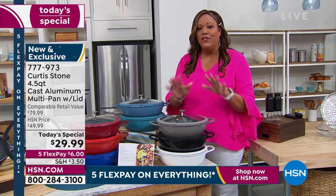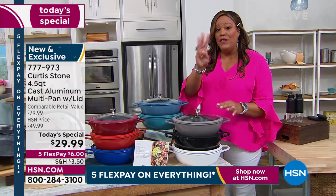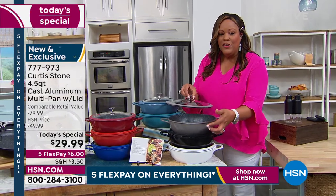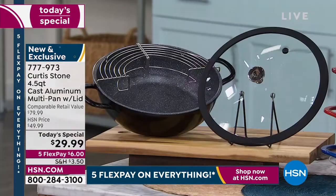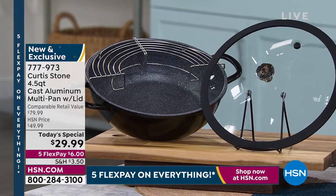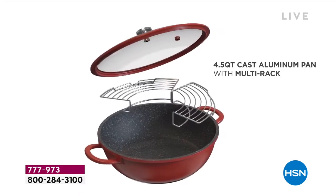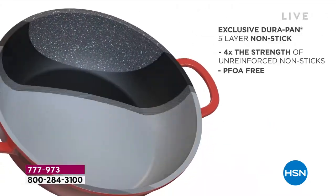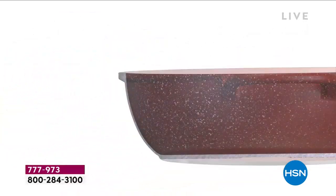We have never ever done a Today's Special with Curtis Stone on cookware at this price ever, and we're giving you three pieces today. We're not nickel and diming you — you'd be hard pressed to find just the four and a half quart pan for $29 anywhere else. Go to HSN.com because we're getting very busy. Chef, talk about the fact that this is a cast aluminum pan with exclusive Durapan five-layer non-stick — those five layers are very important.